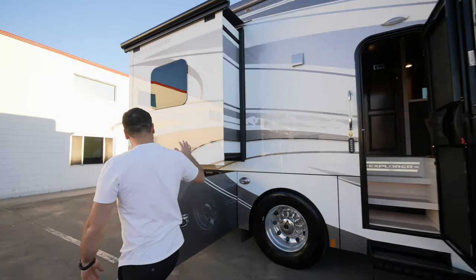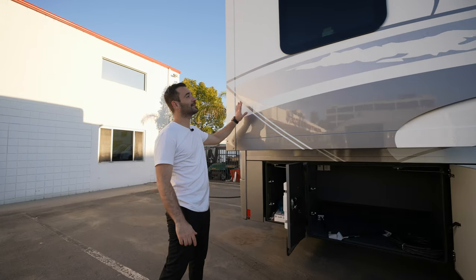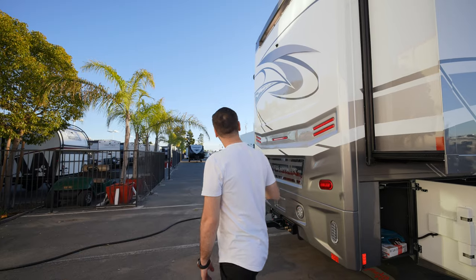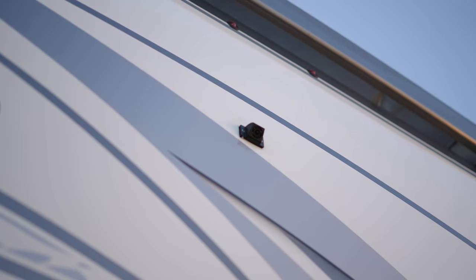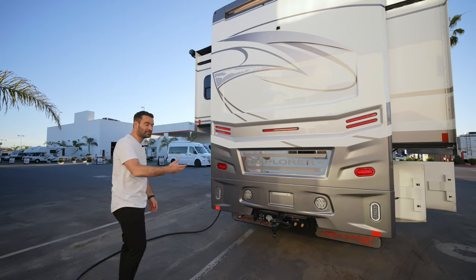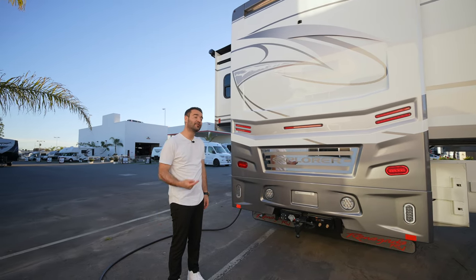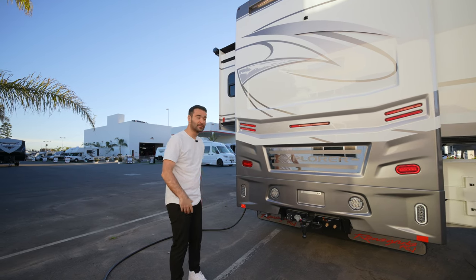Coming to the side, we have more storage area, central vacuum, another slide out — very sleek, frameless windows again. Coming to the back side, we have LED lights, rear backup camera, and a 20,000 pound tow hitch, so you can pull literally anything you need — you could pull another RV behind this easily. And that makes sense because you have a 13 liter, 505 horsepower engine, which is a lot.